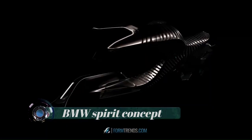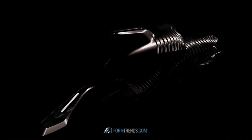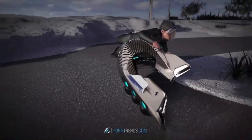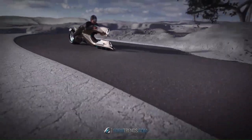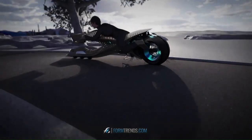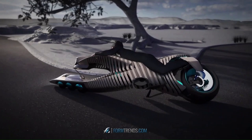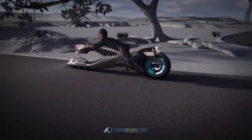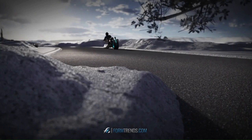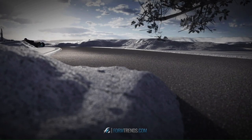BMW Spirit Concept. The BMW Spirit Concept provides a revolutionary experience for future motorcycle riders, focusing on the interaction between rider and bike and creating the opportunity to build a deep relationship. As human-machine interaction becomes more important in daily lives, the concept combines artificial intelligence with motorcycling. The BMW Spirit creates a human-machine symbiosis and is controlled like an extension of the human body through intuitive movements.